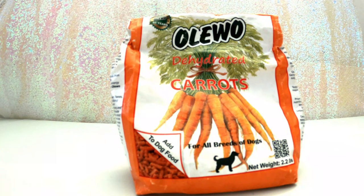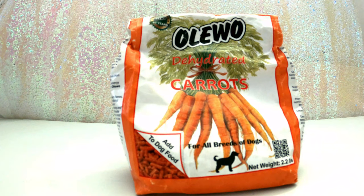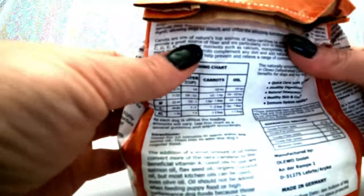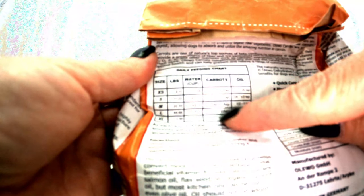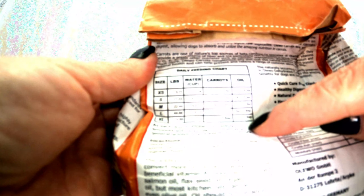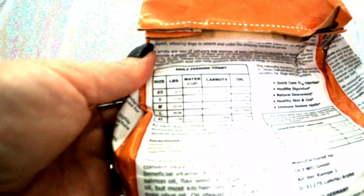This works great with my next one, which is Oleo dehydrated carrots. This is excellent if your dog has digestive issues, diarrhea, intestinal upsets, anal gland issues, or even worms — because it's antiparasitic. It's also good for skin and coat. The packaging shows a chart with dog size, water, carrot amount, and oil. I use coconut oil and mix them together, about three to four times a week.